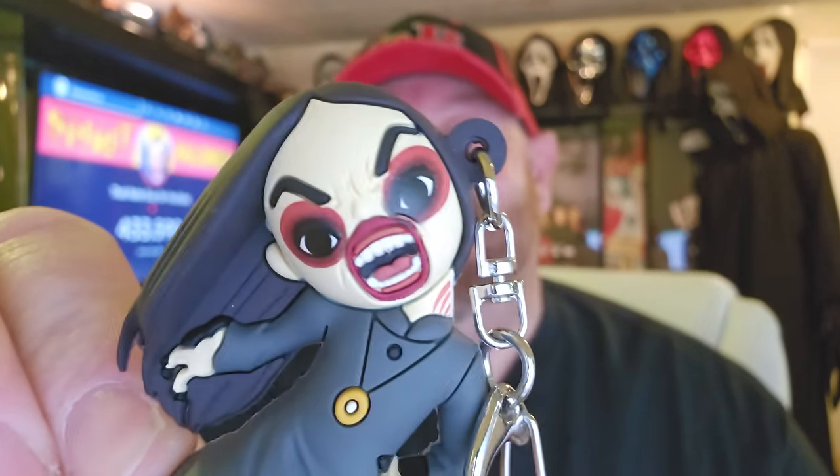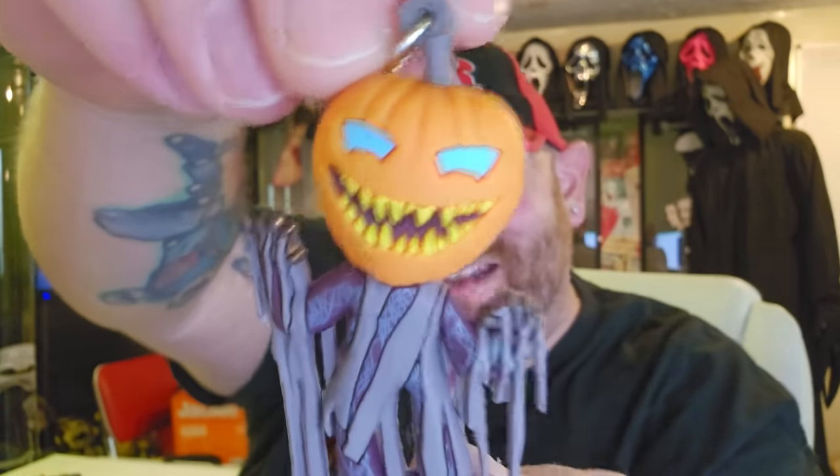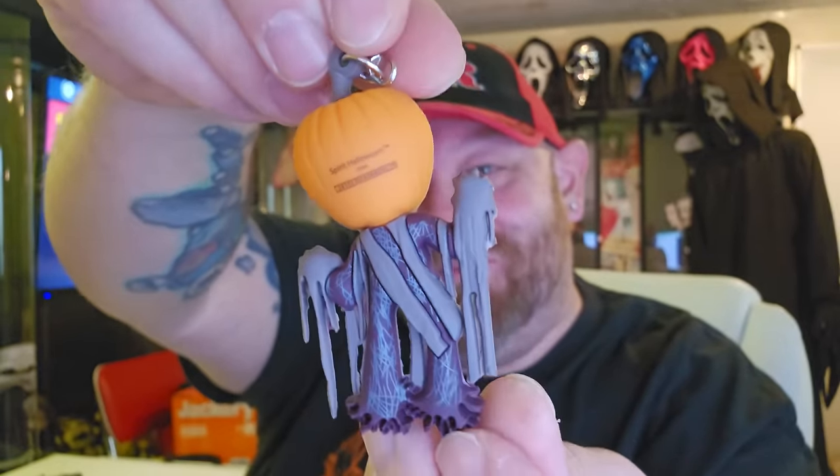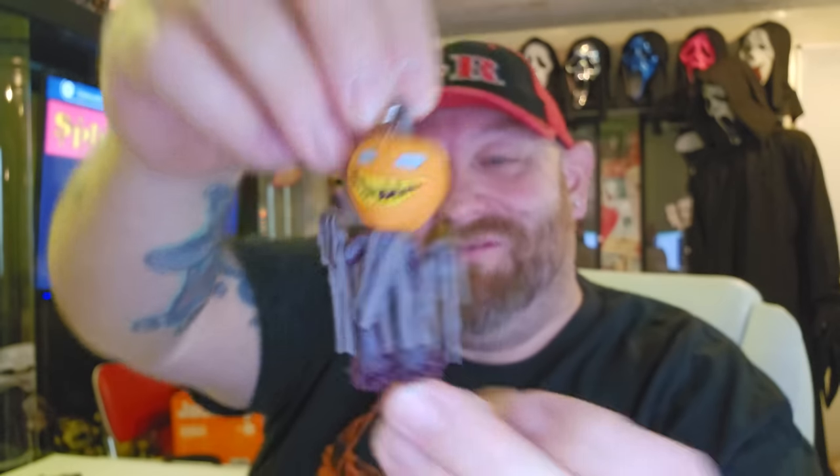Let's get a close-up of her face — oh my gosh, it reminds me of Demonic Dahlia. Wouldn't it be awesome if the other exclusive was Dahlia? They could keep on going with these blind bags forever because there are so many animatronics. Next up — Pumpkin Patch Prowler! Look at that face, so cool. This is one animatronic I don't have yet but want to get eventually.